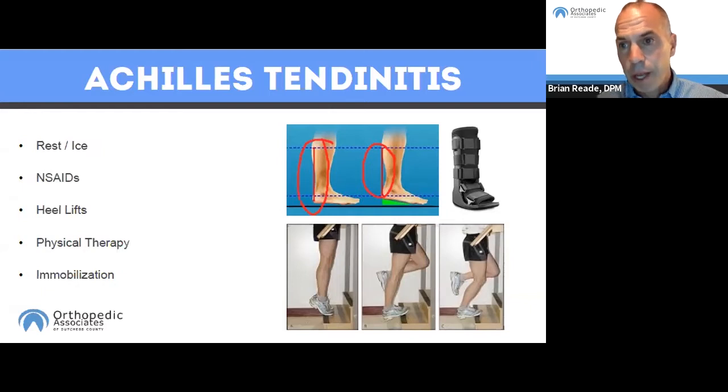When Achilles tendon pain is severe, we can put patients into a cam walker — a controlled ankle motion walker — which is very effective in treating painful Achilles tendonitis. Usually it's not a long course of immobilization; depending on severity, it's typically around two weeks. Physical therapy is also very helpful, including a specific program called eccentric training for the Achilles tendon.